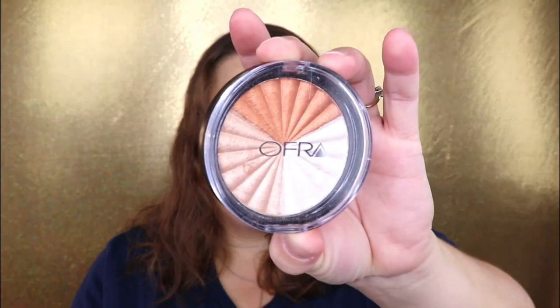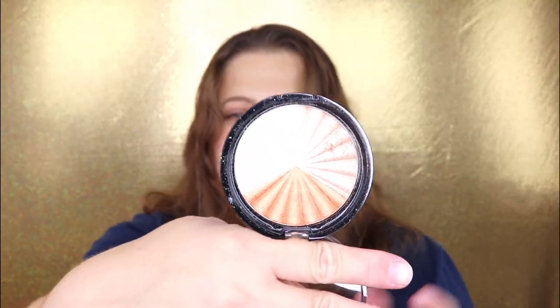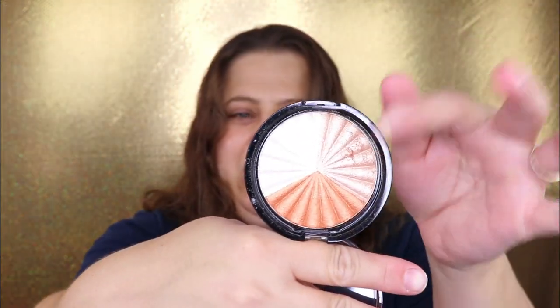I also have the Nicki Tutorials Everglow highlighter — it has three different shades and they're just so beautiful. These two are definitely my favorites. Aside from being blinding, they don't emphasize any kind of texture on my face, and being more of a mature skin, I really appreciate that. I can get the highlight I want with that beautiful silkiness. If you're interested in Ofra highlighters, definitely check that out on September 2nd.